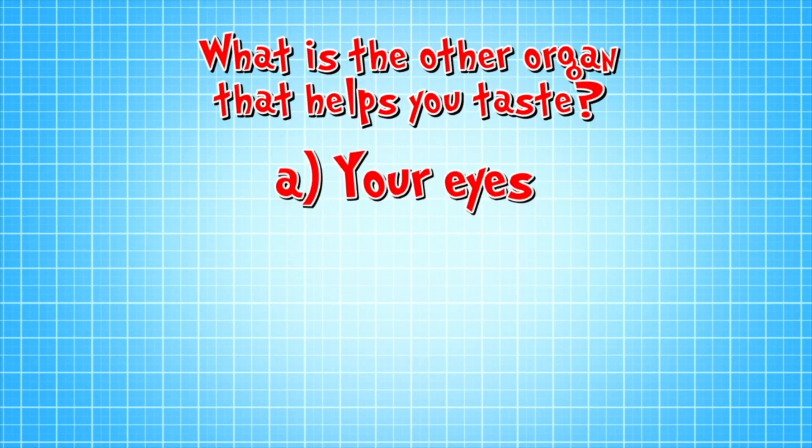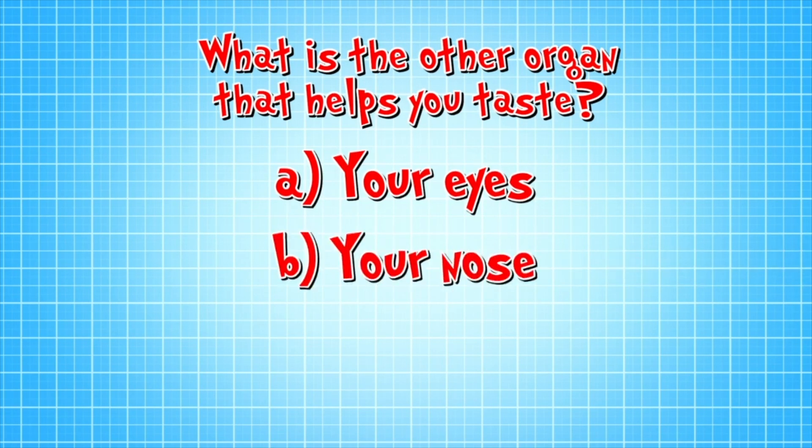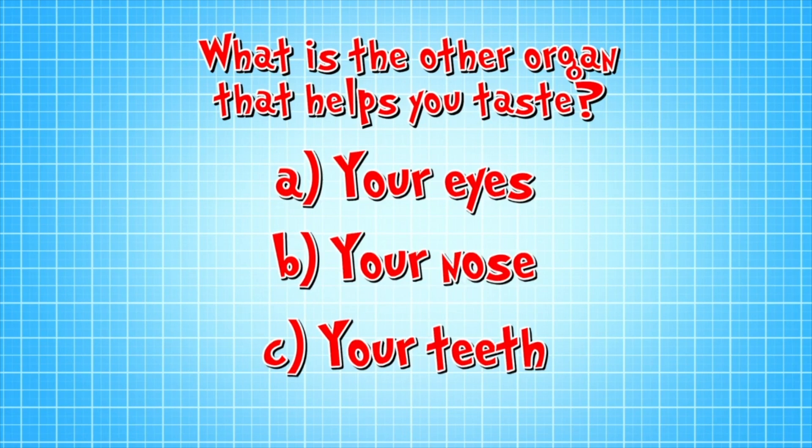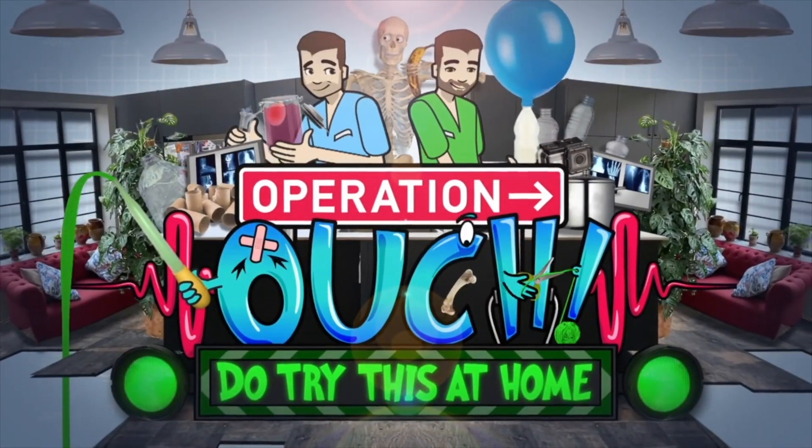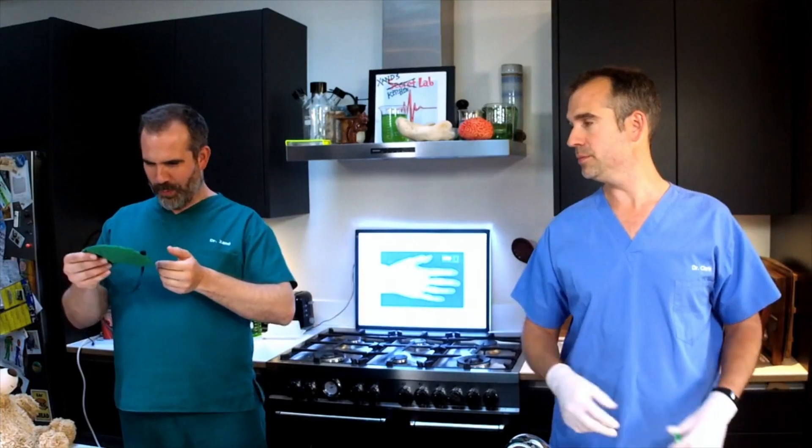But don't give your tongue all the credit for your amazing ability to taste. There's another organ involved as well. It's quiz time! Is that organ that helps you taste A, your eyes, B, your nose, or C, your teeth? Well, the answer is B, your nose. That's right. And we're going to prove it using today's Do Try This At Home experiment. For this experiment, you are going to need one volunteer — I volunteer Zahn. You're going to need a blindfold. I have one right here. Put that on. My favourite colour! And it's got my name and everything!